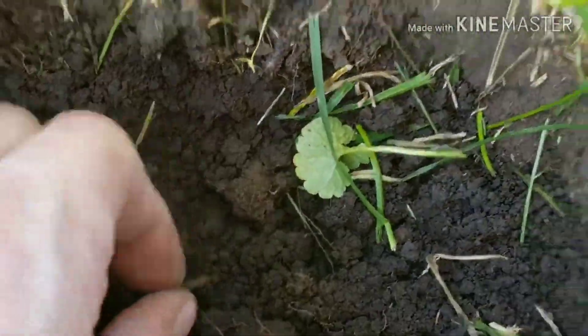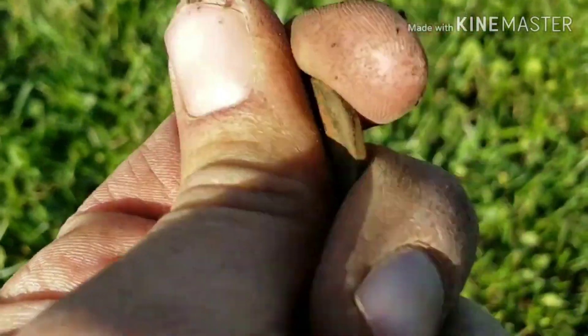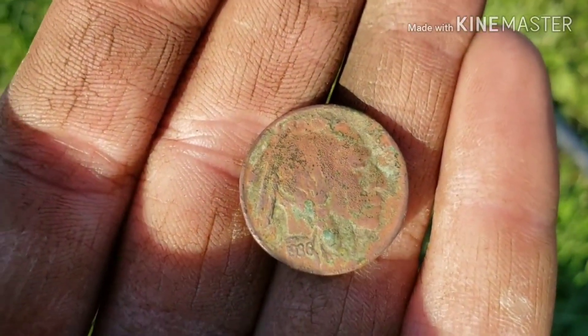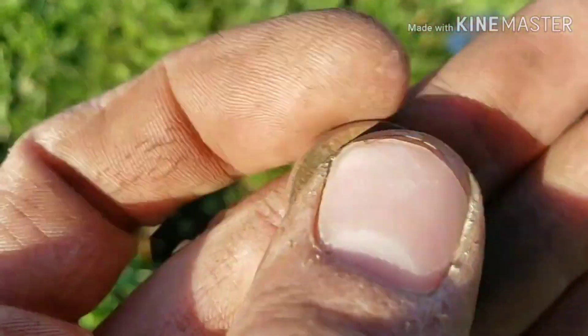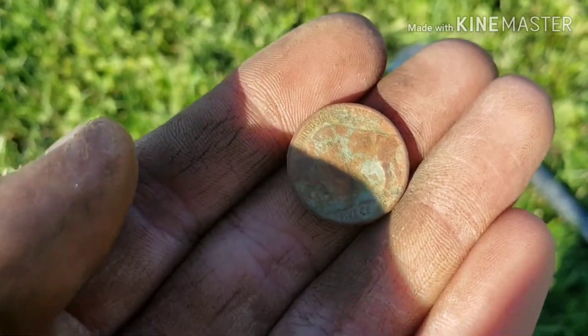I'm down pretty deep again and there's a coin down in the hole — it's ringing low so it's going to be a nickel. Oh, that's a Buffalo! I'm not getting much detail on it, I'll get this cleaned up a little bit better. Here's the Buffalo nickel all cleaned up — it is a 1936. Not in the greatest shape, the ground is a little bit tough on these nickels, but that's still a really great find.